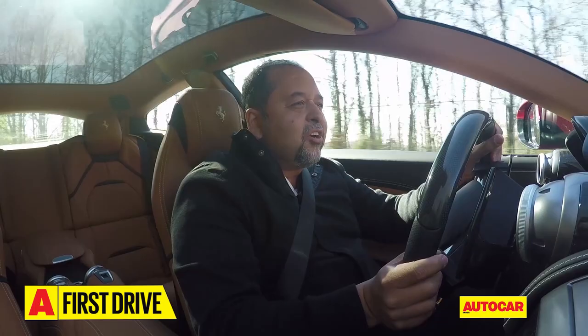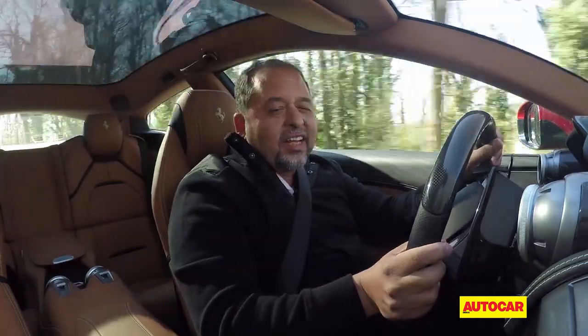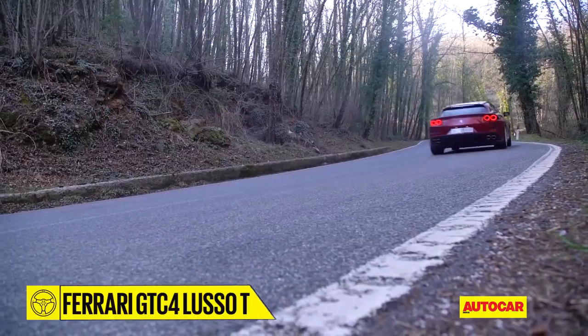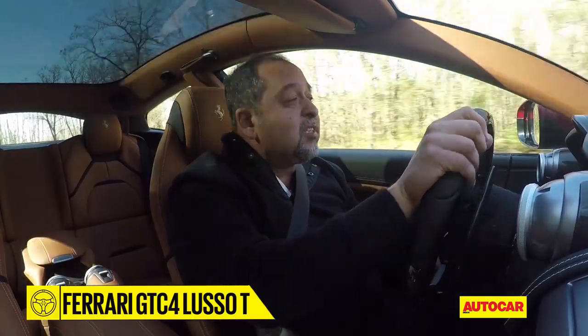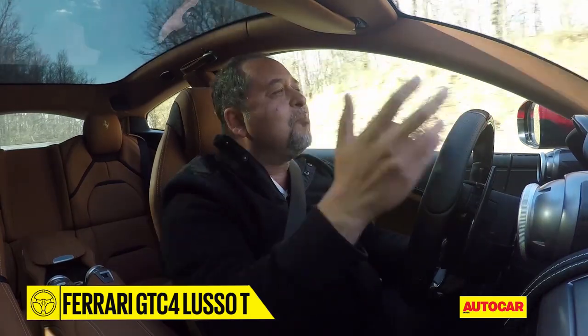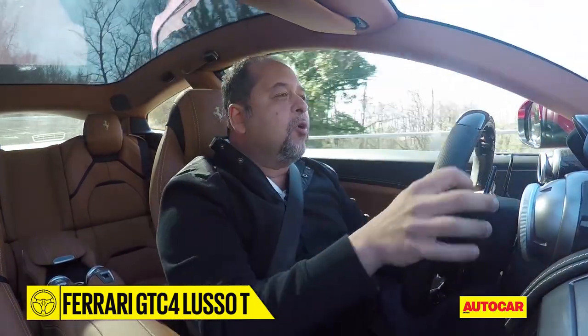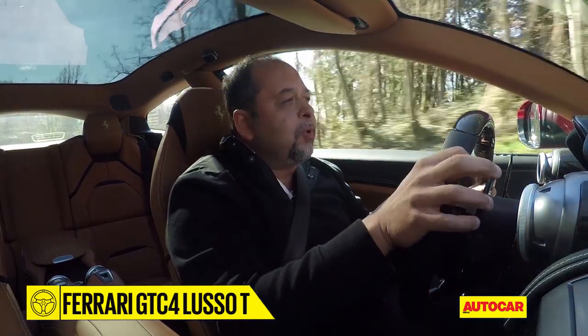That really accurate steering, that explosive power out of corners — the confidence is just amazing. I can't believe you can drive such a big car so hard on such a small road, and that rear-wheel steering has a big role to play.